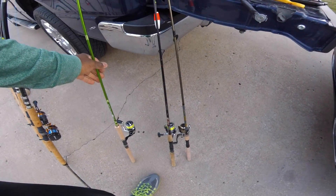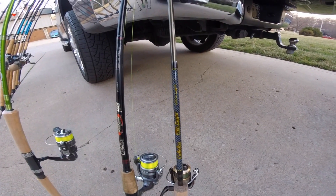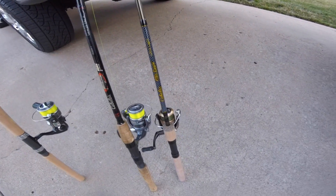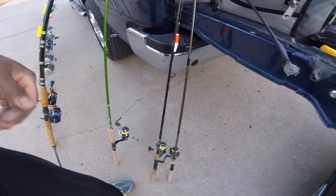And just a couple more of these Cabela's Fish Eagle IM6 — which I don't think they make anymore. Got a couple more of these as well.